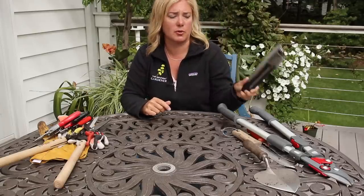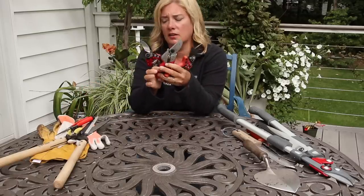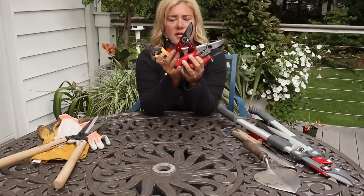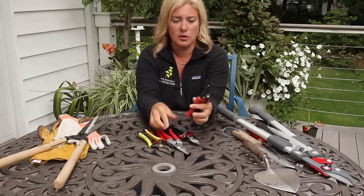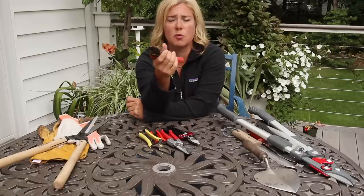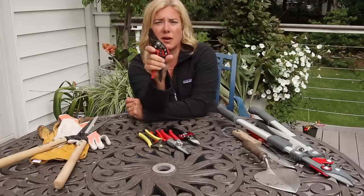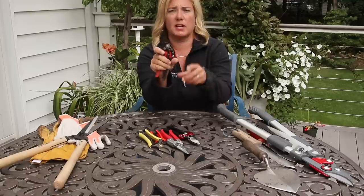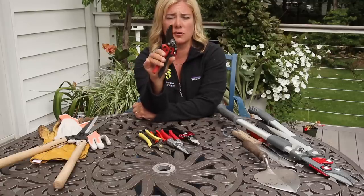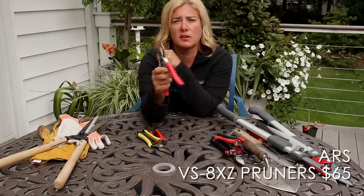Hand pruners are probably a gardener's most used tool — at least they are for me — and as you can see I have a lot of them. This is a Felco pruner, size small, which I used for a lot of years and loved because it fit my hand really well. It's supposed to be an ergonomic design but ironically I find this blade design less comfortable than other supposedly non-ergonomic ones. Still, it's a good pruner and I still use it regularly.